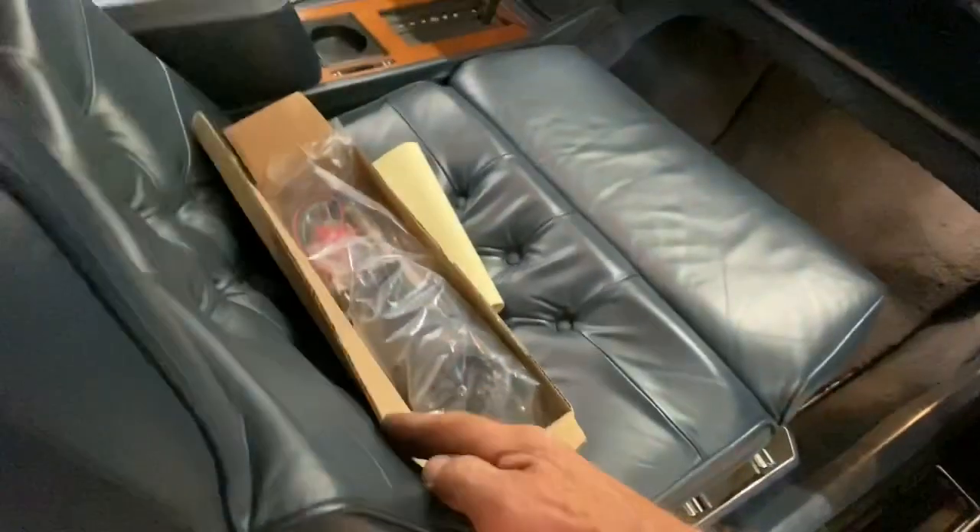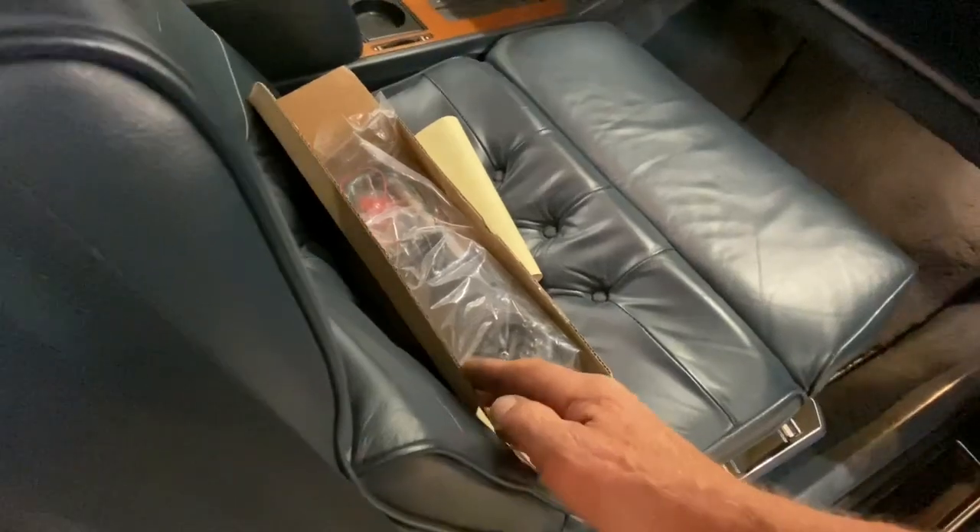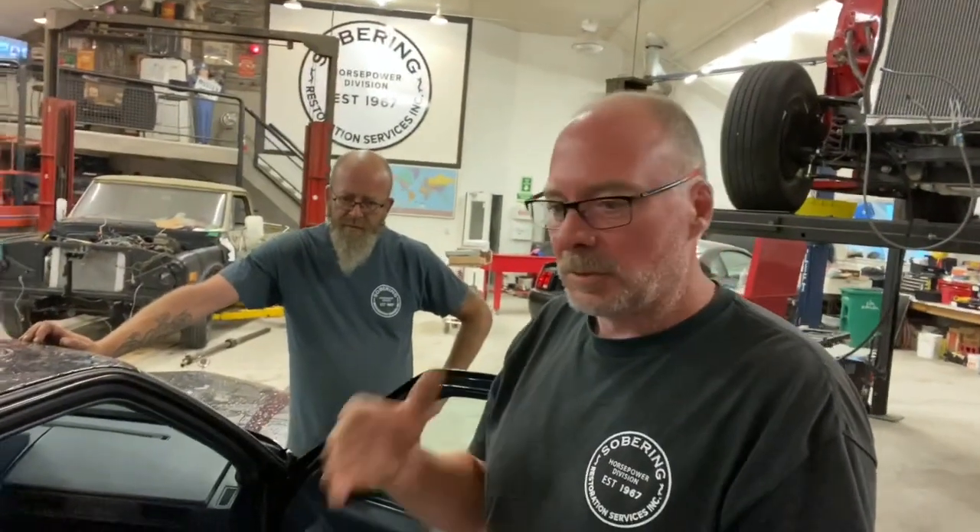Here's the new power antenna - you can't get the factory one, GM doesn't make them anymore. So this is an aftermarket unit and it looks like it'll work and look just the same as the factory one. You just have to do a little bit of rewiring, but you won't be able to see it because in the trunk it's all covered in carpet.